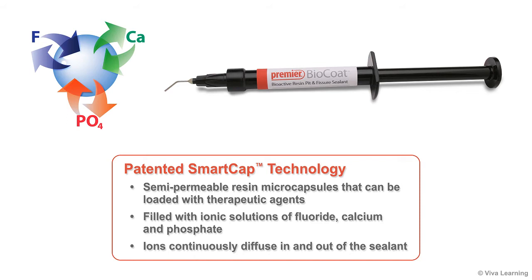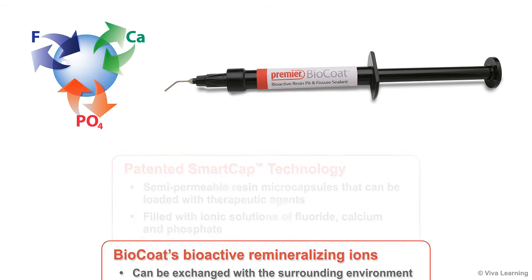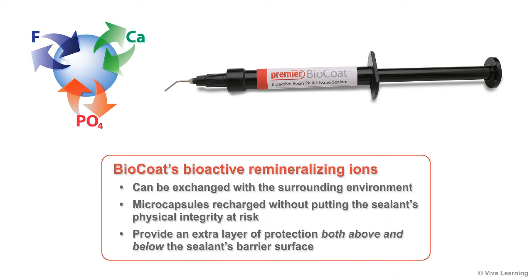The semi-permeable nature of the microcapsules allows the ions to continuously diffuse in and out of the sealant. This means that these minerals can be exchanged with the surrounding environment and the microcapsules recharged without putting the sealant's physical integrity at risk. As a result, BioCoat's remineralizing ions provide an extra layer of protection for your patients both above and below the sealant's barrier surface.